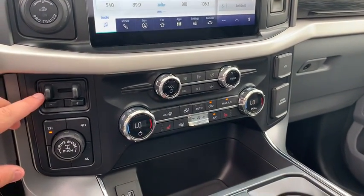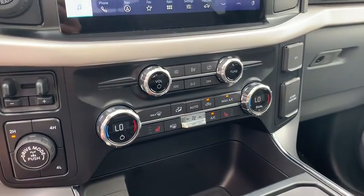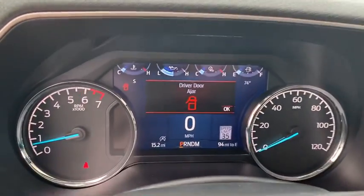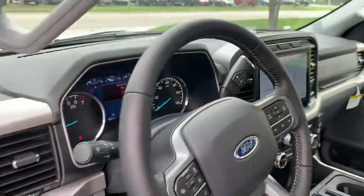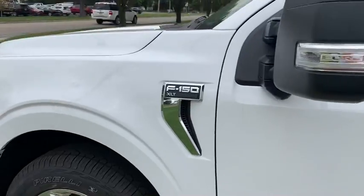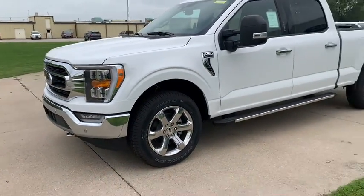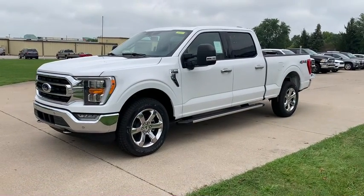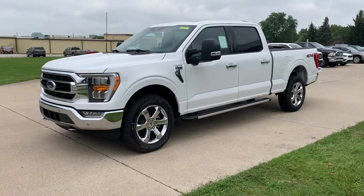Again, your trailer brake controls here, four-wheel drive, and this does have heated seats. Again, 15 miles on the truck. So if you have any questions, come on down here to Terry Hendricks Ford — 419-445-7460. Thanks!